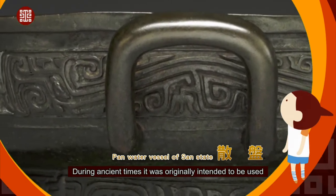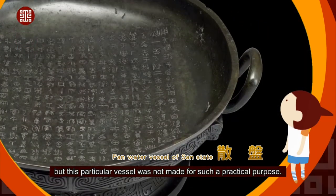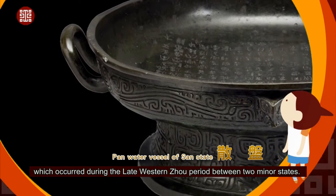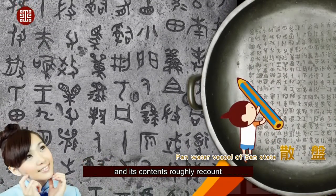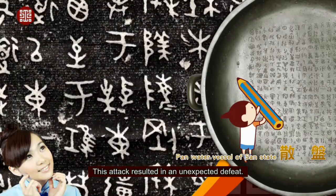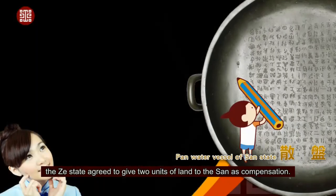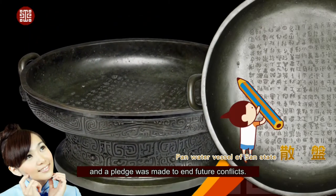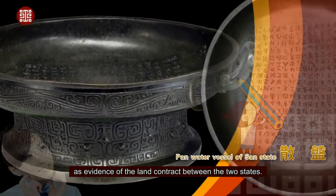During ancient times, the San Pan was originally intended to be used as a ritual vessel for holding water, but this particular vessel was not made for such a practical purpose. Instead, it was created to record and serve as a reminder of a land dispute which occurred during the late Western Zhou period between two minor states. The plate has an inscription around 300 words long, recounting when the Zhou state invaded the San state with its military power, resulting in an unexpected defeat. During negotiations, the Zhou state agreed to give two units of land to the San as compensation. The ceded land was recorded in an illustrated map, and a pledge was made to end future conflicts. The entire account was recorded on the San Pan as evidence of the land contract between the two states.